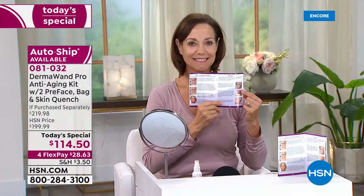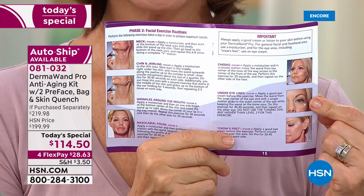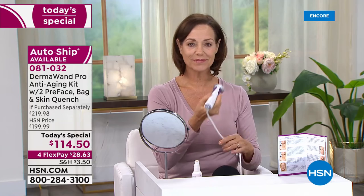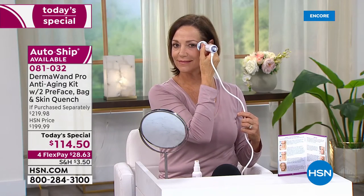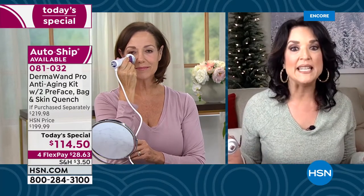Can you use it over makeup? Yes. Say you're at work and you decide you want to go to dinner — you can do a quick two-minute treatment in the bathroom before you head out to meet your friends. I think it's important to have something you can depend on. Sometimes too much makeup ages you, so maybe you want to back off the makeup a little and let the actual skin have elasticity, circulation, and increased moisturization.